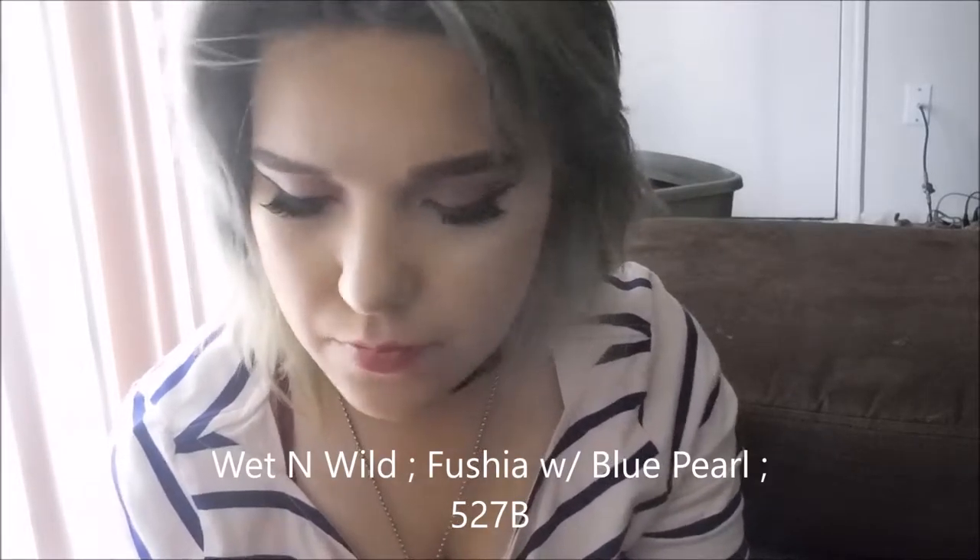You'll see in my liquid lipsticks video that there's a specific mauve shade I have that I love, but I can't wear it because it's such a sticky formula. This next one is Fuchsia With Blue Pearl, 527B — I just got it.